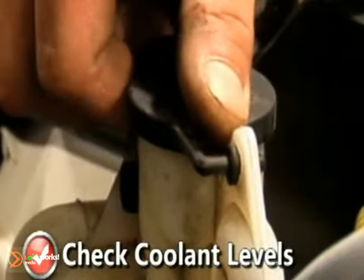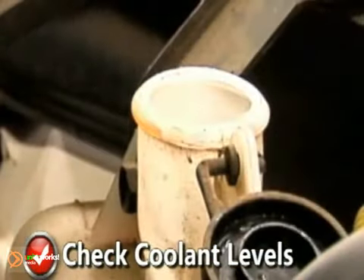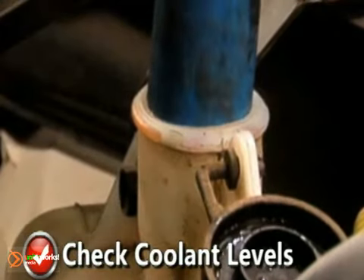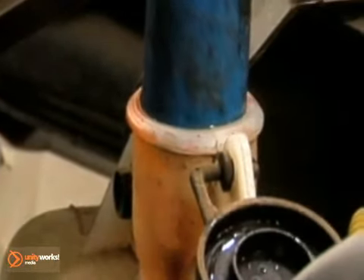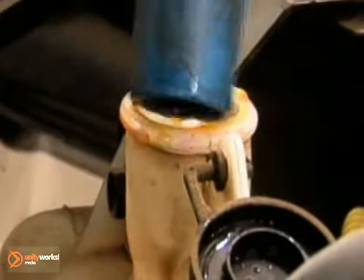As a general rule, coolant level should be 1 to 2 inches below the radiator filler neck when cool. If the coolant is over 2 years old or has rust in it, system flushing and refilling with new anti-freeze solution is recommended.